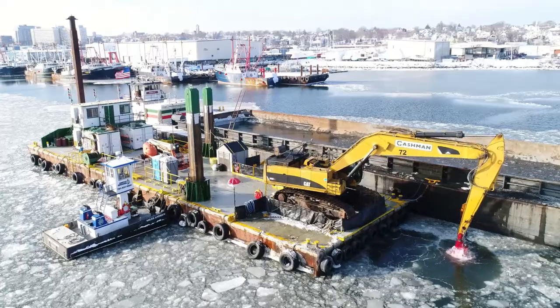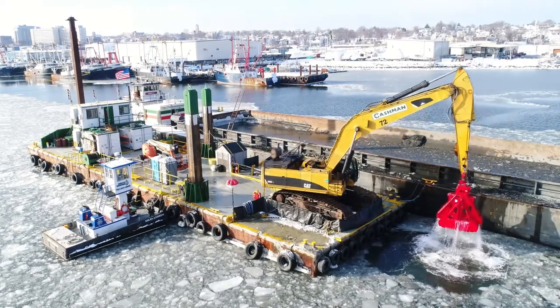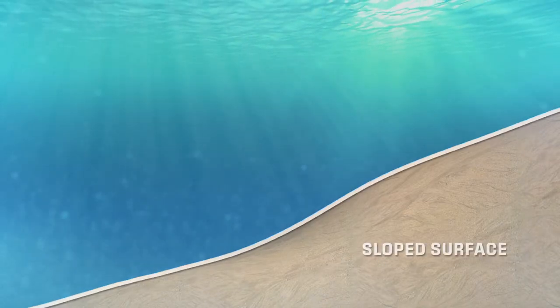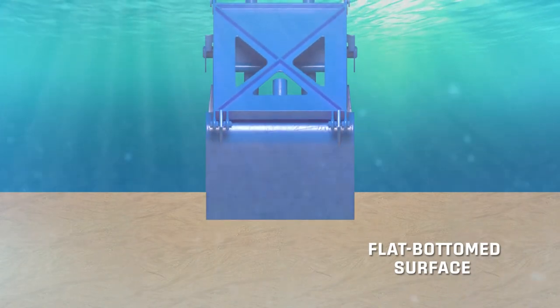Cashman Dredging was hired to perform the cleanup of a contaminated harbor, which had an unusual subsurface profile. Most of the cleanup area was on a sloped surface rather than a more common flat-bottomed surface, which added to the complexity of the project.